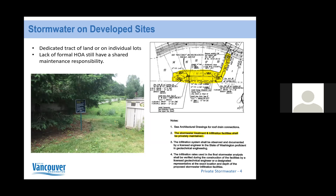For developed sites, stormwater can be managed on a dedicated tract of land or on individual lots. For the specific sites we're talking about today, these are all in a shared space or shared driveway space draining the private drive. Just because there might not be a formal HOA for your neighborhood or street, you still have a shared maintenance responsibility. Typical wording in these documents says stormwater treatment and infiltration facilities shall be privately maintained.